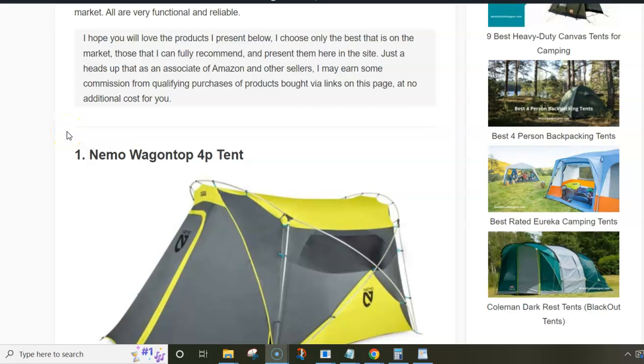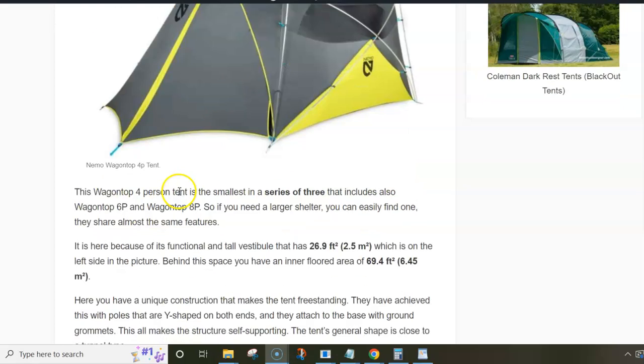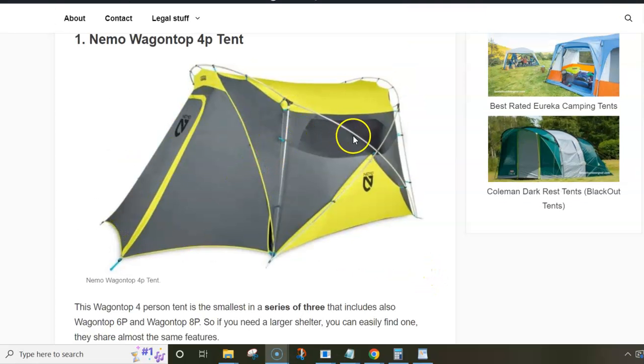The list is quite short but features really interesting and very different tents. The first is the Nemo Wagon Top four-person tent, the smallest tent in the series. It has been around for a number of years and this is already its second generation. It is included because of its vestibule, which is fully protected from the rain, offering 2.5 square meters of space. Behind it there is the inner floor area of around 6.5 square meters, with side mesh windows.